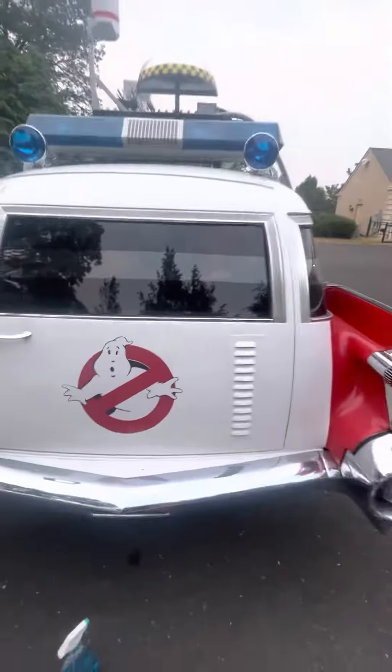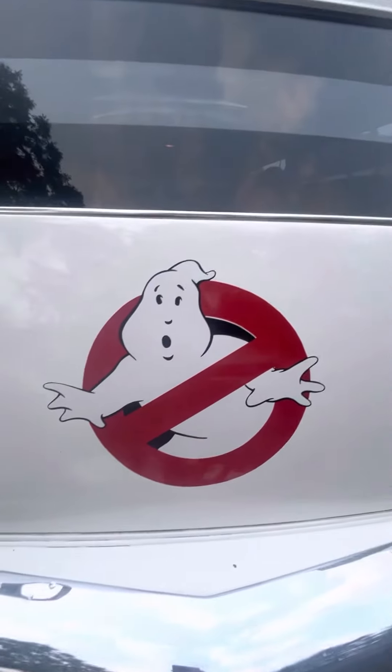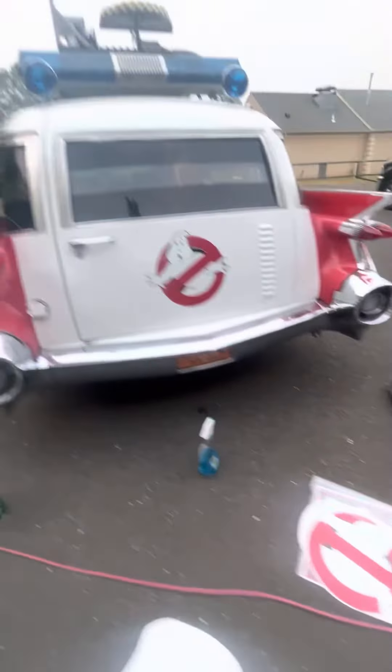Each door is individual. As you can see, the white is showing through because this is three pieces actually put together. That's the rear door, that's the passenger door.